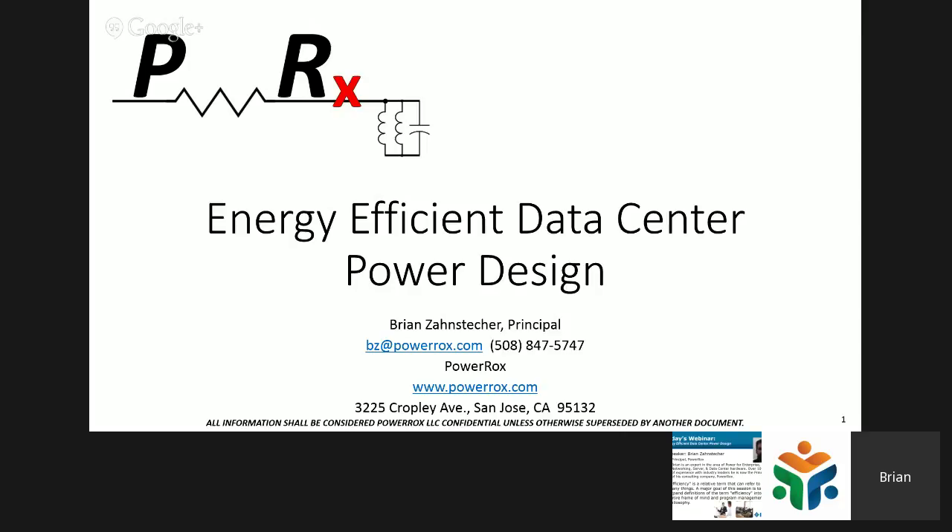Thank you everyone for joining. As Matt said, I'm Brian Zahnstecker, running a power consulting company, PowerRocks, in the San Jose, Silicon Valley area. Let's get right into it today, and hopefully you'll learn something about efficiency in data center hardware.